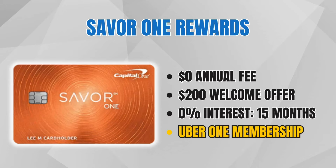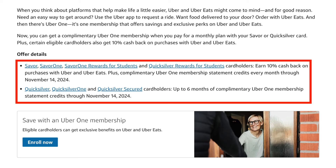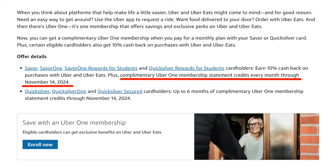Now let's talk about some cool ways to maximize this card, starting with an Uber One membership benefit available until November 14th, 2024. Basically, you can get an Uber One membership on your Saver One card or quite a few other Capital One cards. This card is charged $9.99 every single month for Uber One, and then you are reimbursed that full amount a couple days later — so you never have to pay for this benefit and you get things like discounted rides and discounted Uber Eats.